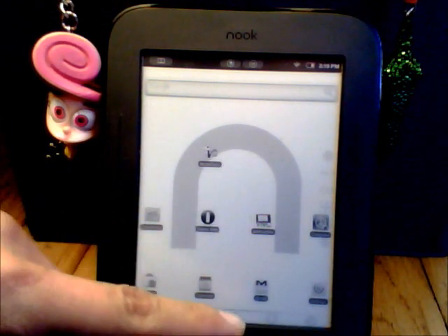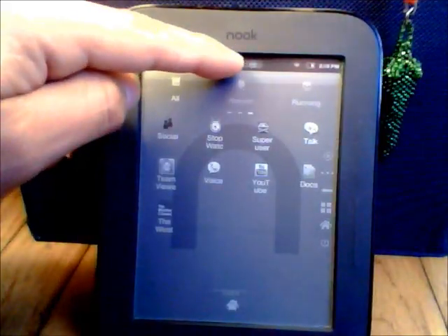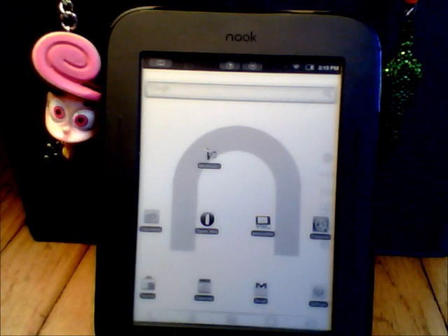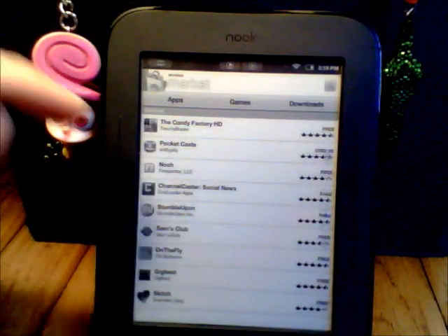The browser works fine. The marketplace works fine. It is a little slow sometimes though.